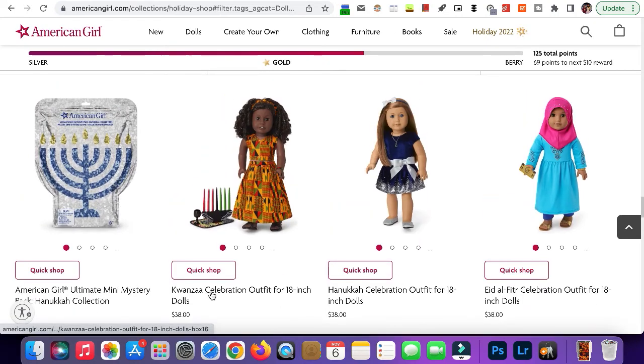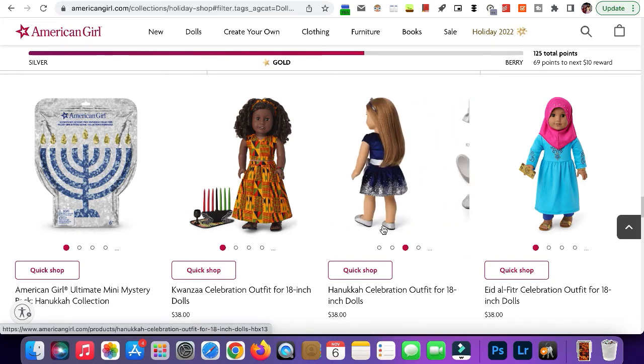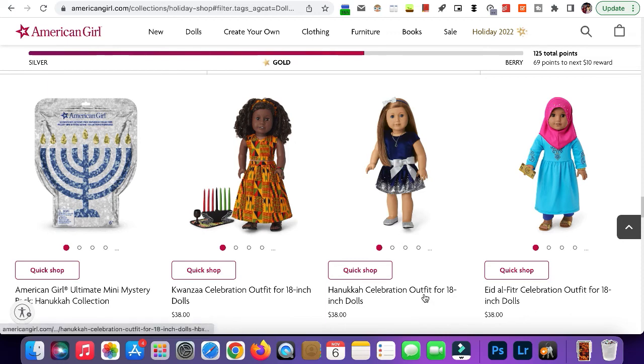Next we have the Kwanzaa outfit. I'm glad they kept or brought this back — I think it's really cool to have different dresses for each of the holidays. Here's the Hanukkah dress. This is super cute — I love the silver at the bottom. I don't really have any complaints with this one.